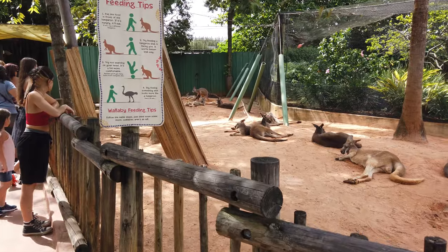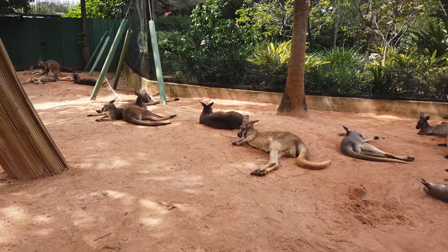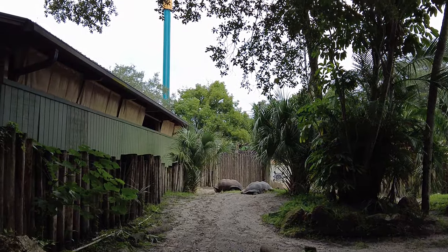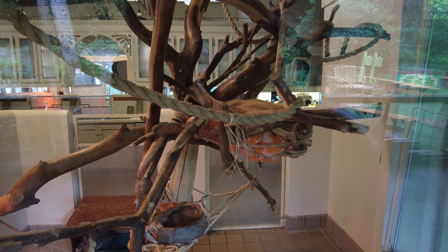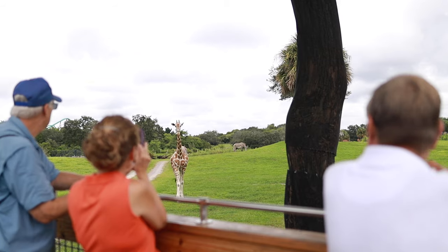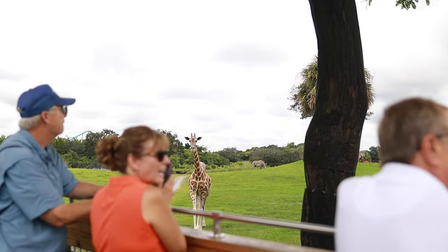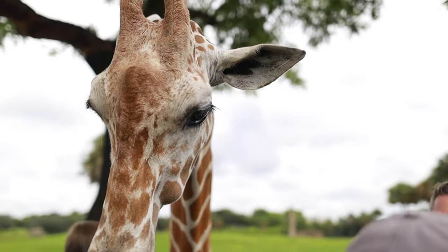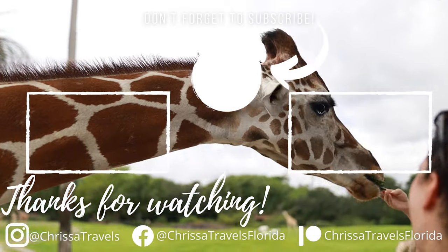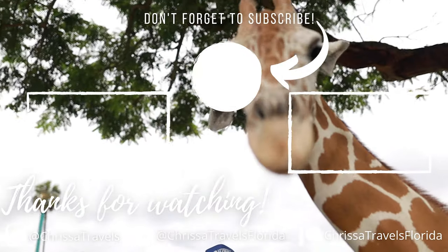There is a feeding area in a lot of the different animal exhibits throughout the park. So if you want to get closer to the kangaroos, the elephants, turtles, or even the sloths, you can book them through the website or through guest services when you enter the park. If you want to get even more information before booking one of these feeding experiences, I did a complete overview of the Serengeti Safari Tour that just popped up on your screen. So until next time everyone, I hope you have an amazing day and go out and enjoy some Florida sunshine!